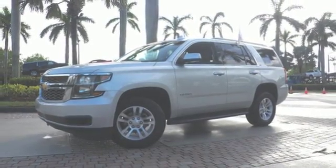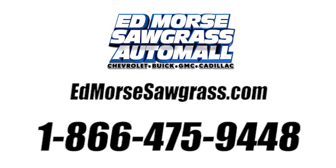Check it out today. Call us today at 1-866-475-9448. For value and for service, it's at Mars.